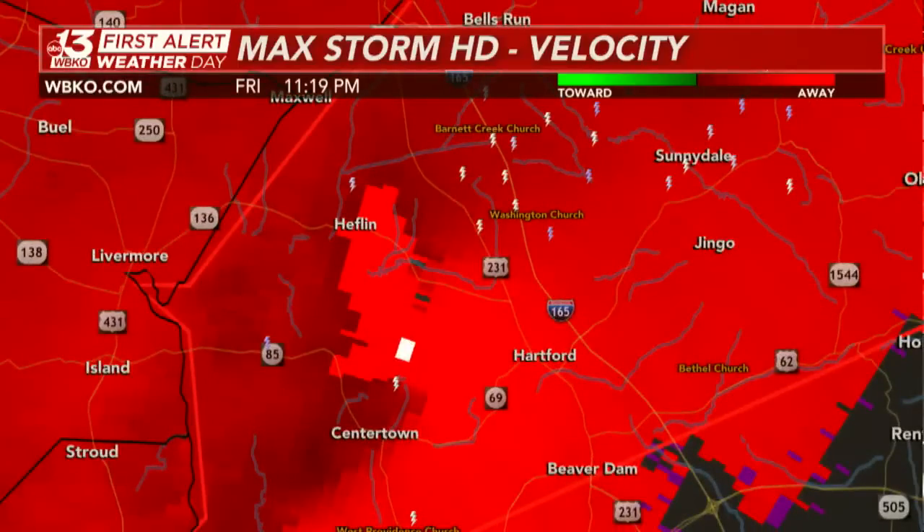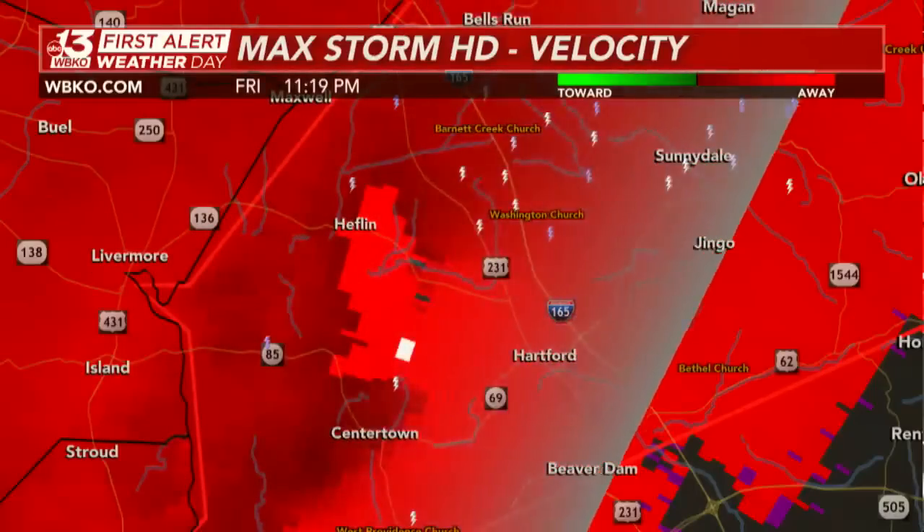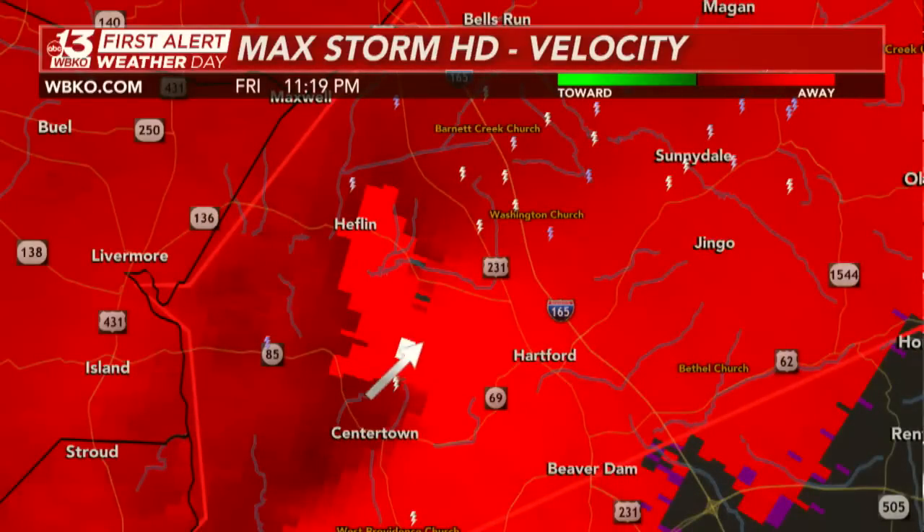This scan is not as well-defined as previous scans, but there's still a lot of bright red and dark red — very good indicators of this rotation. Notice a little white dot where data is missing. That's how strong some of these winds are surrounding the rotation of this large, dangerous tornado.